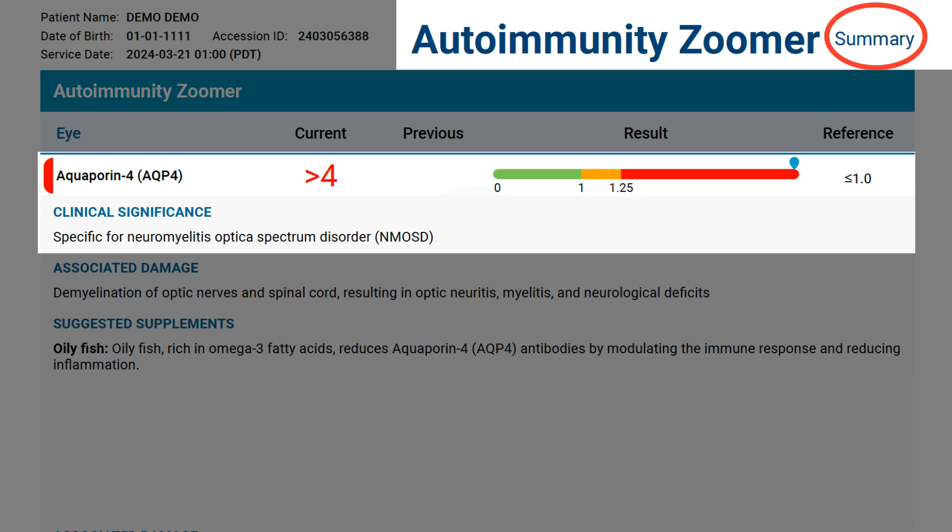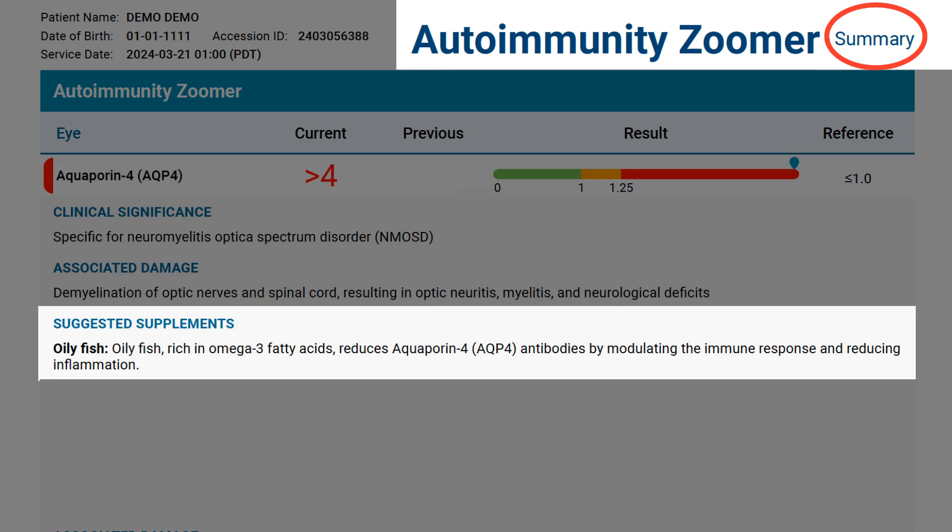If you want to learn more about antigens that are outside of the reference range, you can scroll back to the summary and read the interpretive comment. The interpretive comment includes the clinical significance, associated damage, and suggested supplements. In this example, oily fish rich in omega-3 fatty acids reduce aquaporin-4 antibodies by modulating the immune response and reducing inflammation.